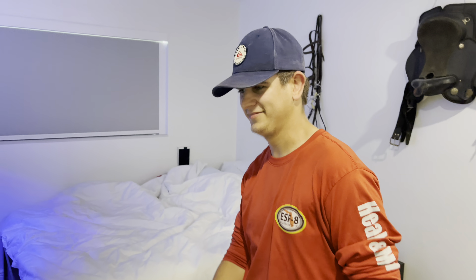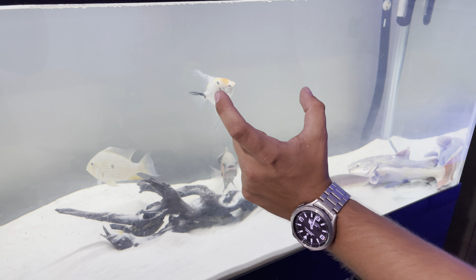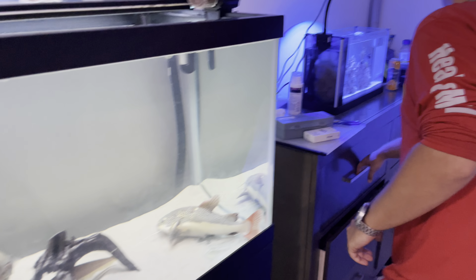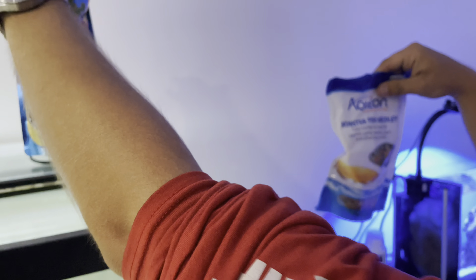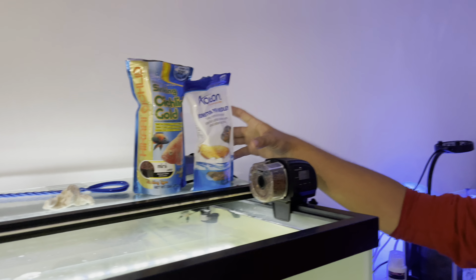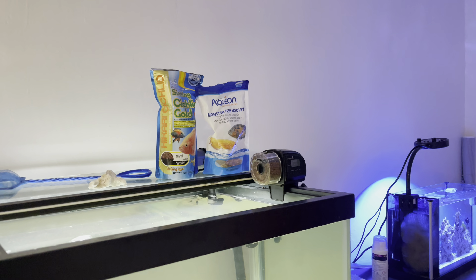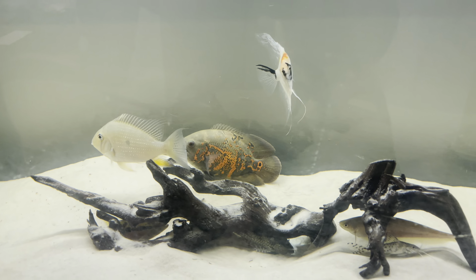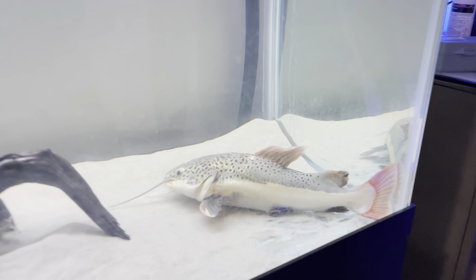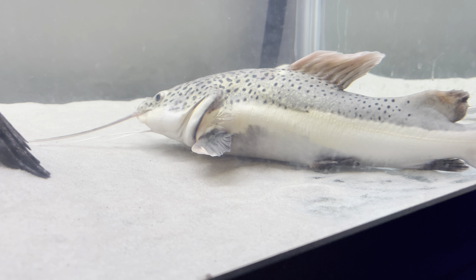What is up Adam! Show us your tank real quick. So over here I actually have an oscar — I got him about three months ago, he was about an inch and a half to two inches. I started feeding him cichlid gold with some Aquion fish medley monster fish stuff and he has absolutely grown. He's actually about six inches right now.